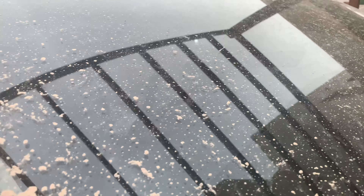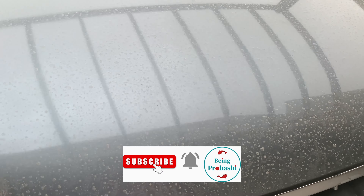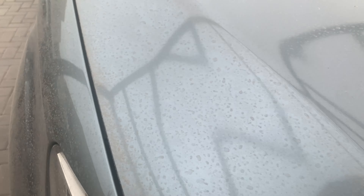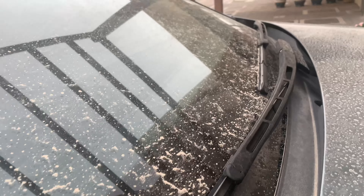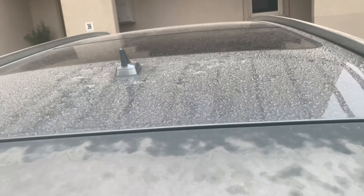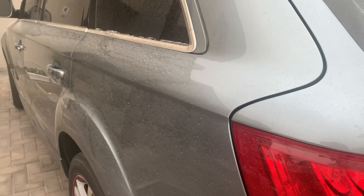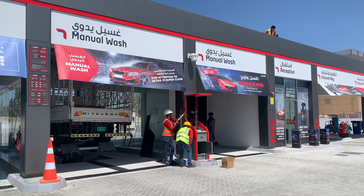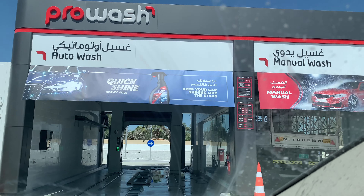You will see the journey of the car from this to this. There was a sandstorm yesterday — it was enough to make the car dirty, and on top of that there was a light shower also, which made the car look worse.